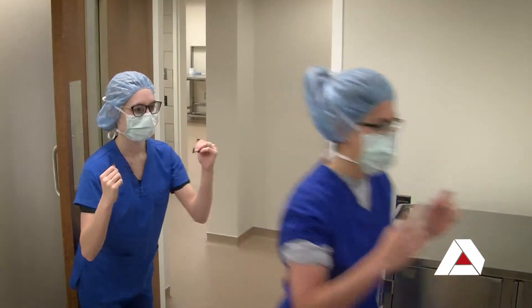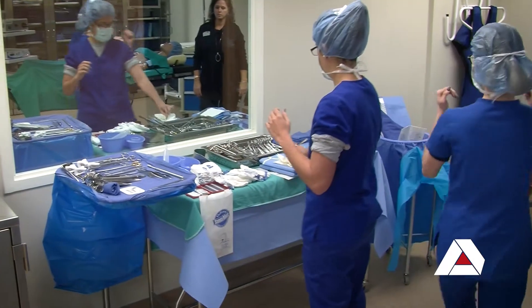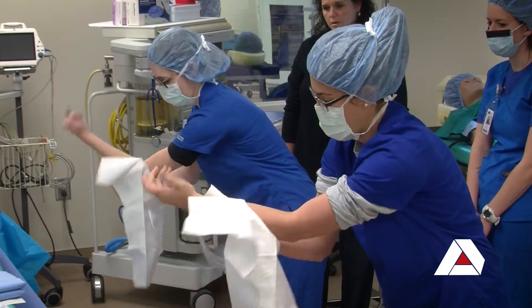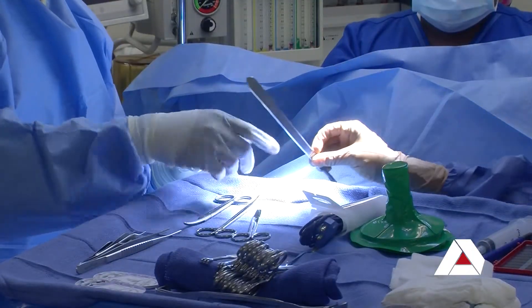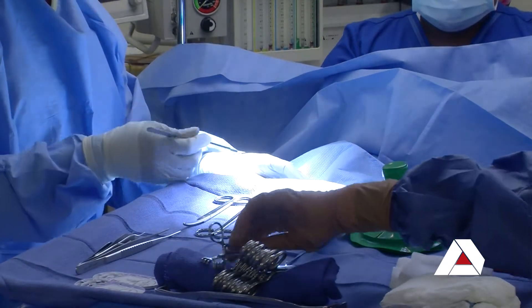They will do 10 weeks of lab here at Albany Tech in our new labs and then they go on to do 30 weeks of clinicals in the operating room. While they're in the operating room they get hands-on with nurses, doctors, anesthesia, and surgical assistants, so they get a lot of hands-on cases while they're in the surgical field out in the operating room.